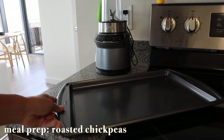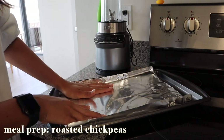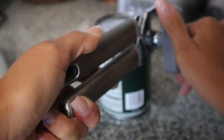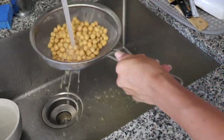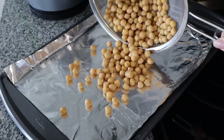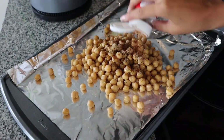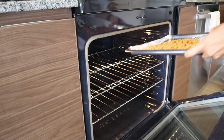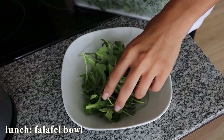I prepped some food beforehand to make my life easier. Today I made roasted chickpeas — literally the easiest thing ever. You roast them at 375°F for about 25 minutes with whatever seasoning you like. I use paprika, chili powder, onion powder, garlic powder, salt, and pepper. They're the perfect snack and also a perfect topping for salads, buddha bowls, and falafel bowls.